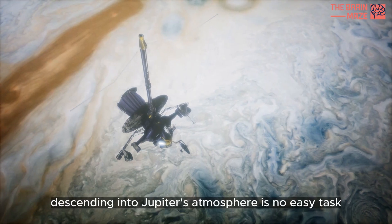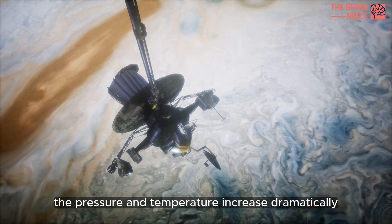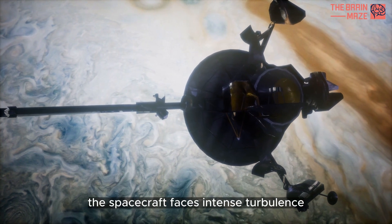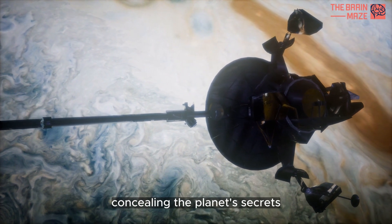Descending into Jupiter's atmosphere is no easy task. The pressure and temperature increase dramatically as we travel deeper. The spacecraft faces intense turbulence, and the clouds become denser, concealing the planet's secrets.